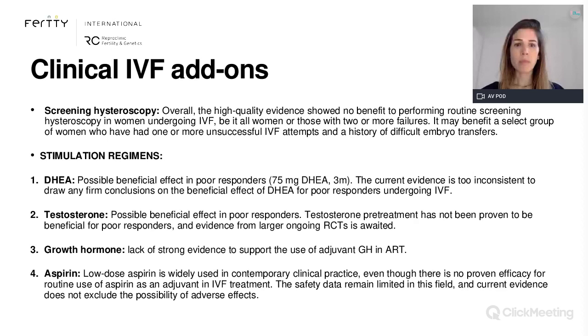I used a paper recently published in Fertility and Sterility magazine, which reviewed the most used add-ons and gave them a traffic light score to assess effectiveness. Regarding screening hysteroscopy, high quality evidence showed there is no benefit in performing routine screening hysteroscopy in women undergoing IVF. It may be indicated for patients with recurrent implantation failure or suspected uterine malformation, but otherwise it doesn't appear to increase chances of a successful outcome.